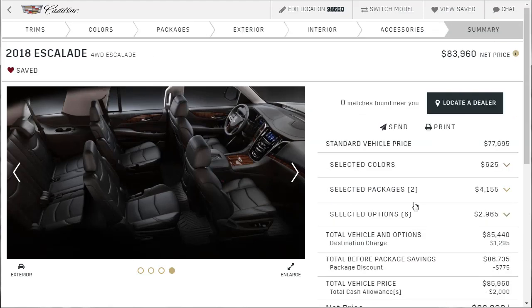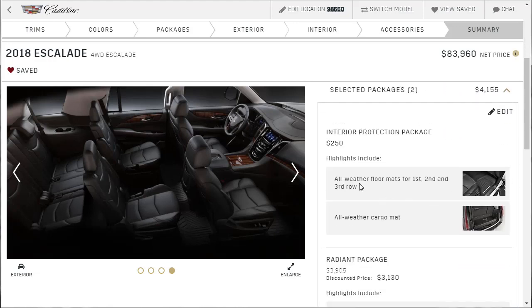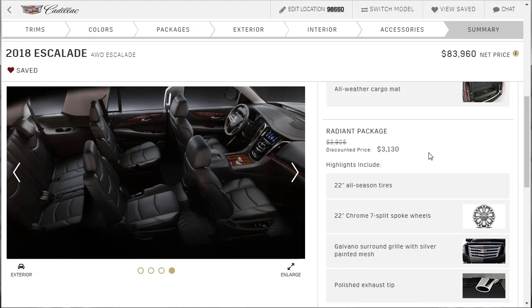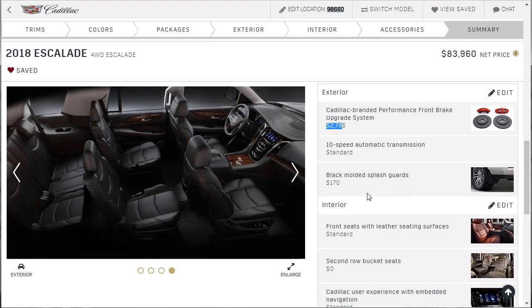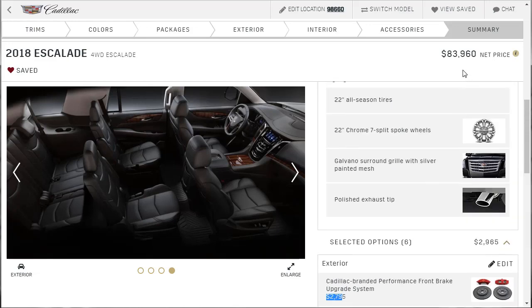So, this thing started at $77,000. We paid an extra $625 for that bronze dune metallic color with jet black leather seating surfaces. We got a couple of packages — the all-weather floor mat interior protection package and then the radiant package. We bought with our heart — buying cars at $77,000 to $80,000 anyway. We got the radiant package, upgraded brakes because this is a huge vehicle and it needs all the stopping power it can get — $3,000 is smart. We got the splash guards. This thing came to $83,960.